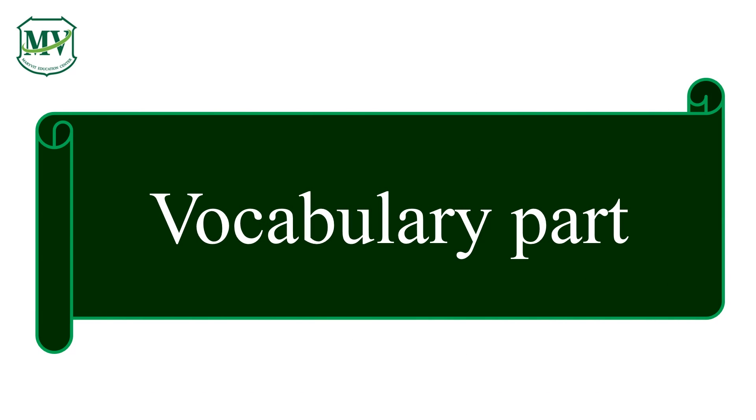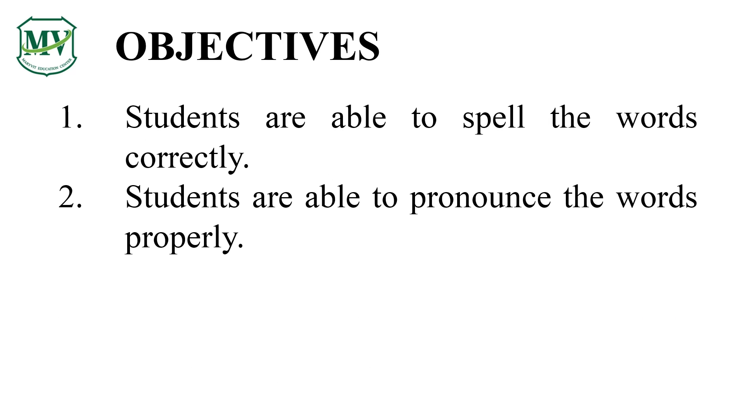Let's learn some vocabulary words. You will learn how to spell and pronounce some vocabulary words. Here are some vocabulary words for today. Are you ready? Here we go.